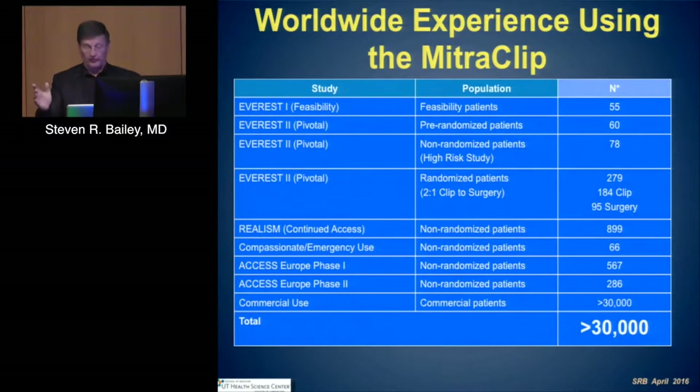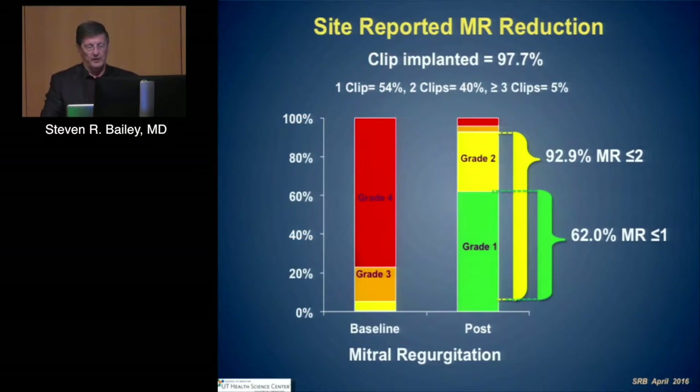MitraClip has been widely adopted. From Everest to REALISM, over 30,000 patients worldwide have benefited. Referencing Paul Siraj's work looking at the TVT registry: clip implantation had a 97% success rate. Still over half of patients are getting a single clip, about 40% are getting two clips, and a small number are getting more than three clips.